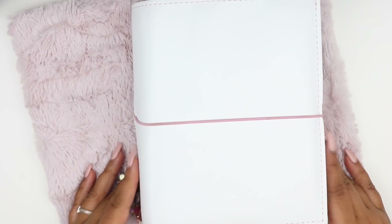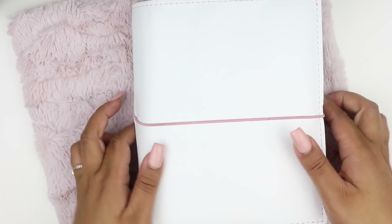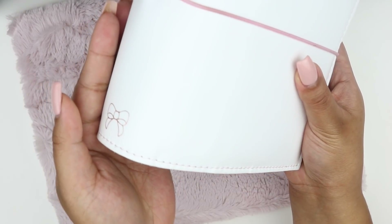This is the Foxy Fix Sugar Coconut personal wide rings binder. I do have the B6 TN in the same exact configuration with the light pink stitching, the vintage pink elastic, and also the rose gold foiled box and pom bow on the spine with no foiling in the front. I originally ordered the personal wide rings Spice Salts, which I unboxed on this channel, but I wasn't in love with it. Foxy Fix gave me the option to replace my order with this one, so of course I had to get it since I always wanted to try personal wide rings.